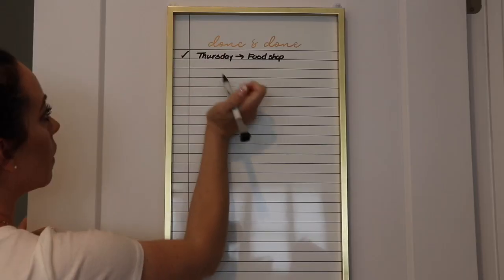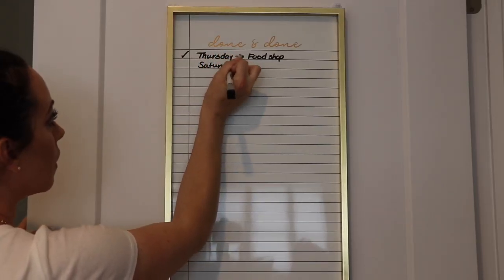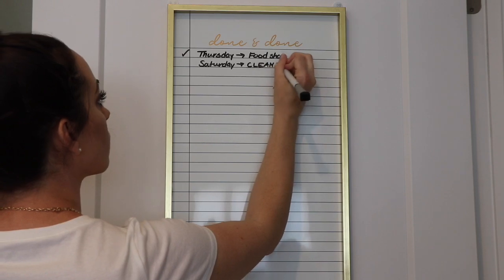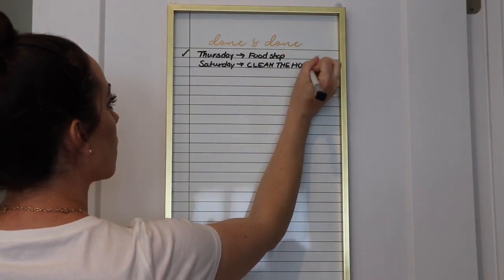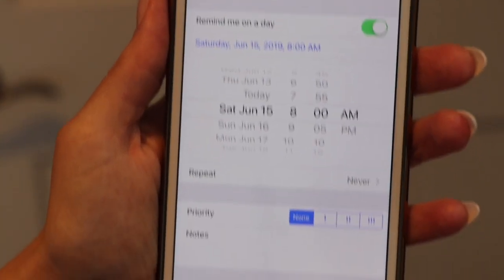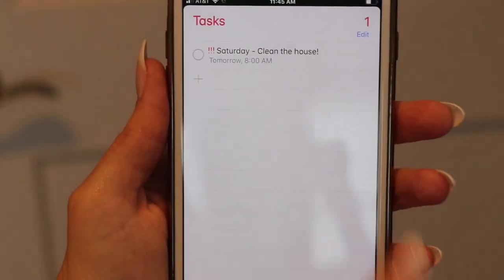My first tip is to designate a cleaning day. Put on your calendar the day you plan on cleaning that week, or every two weeks, or whatever works for you and your family, and commit to that day. For my family, we always do Saturdays for the most part. My husband and I can both contribute and make the cleaning go smoother and easier. When you have it nailed down on the calendar, you know there are no excuses and that you will get the cleaning done.